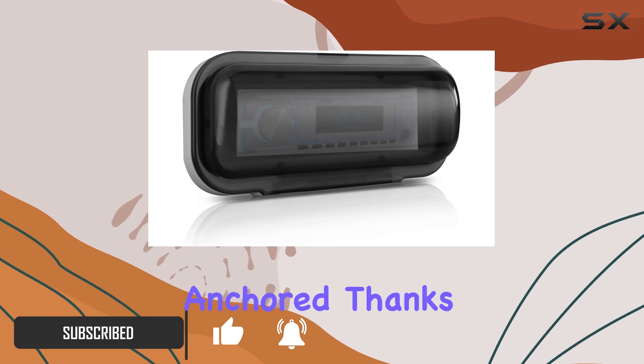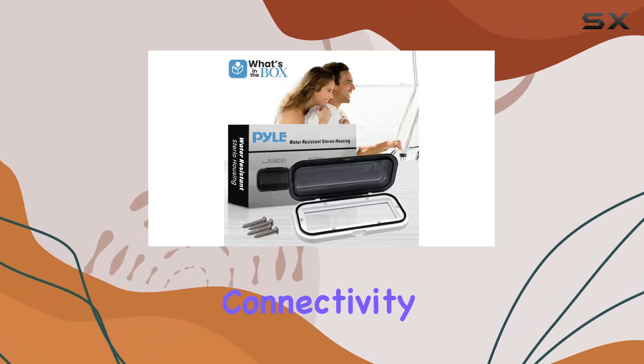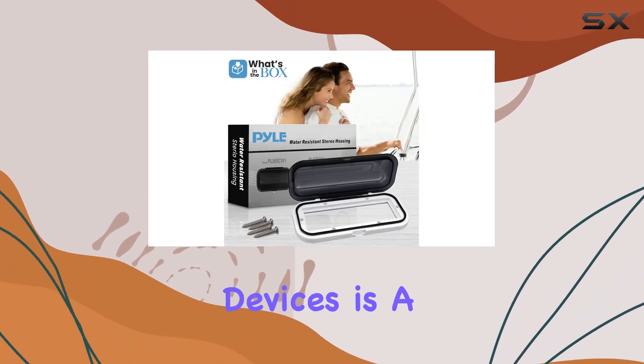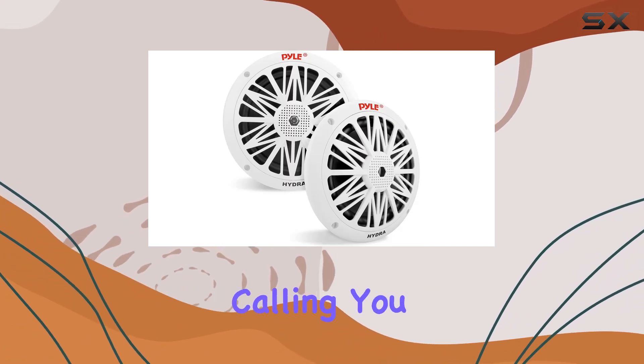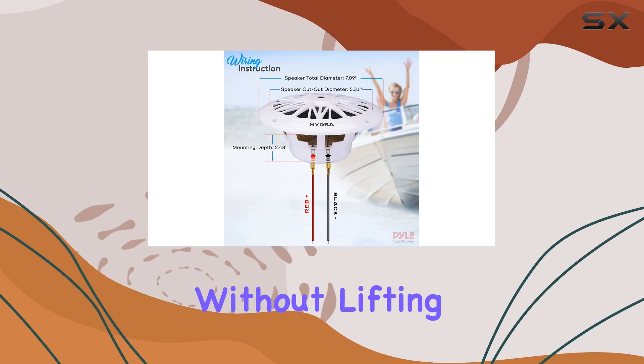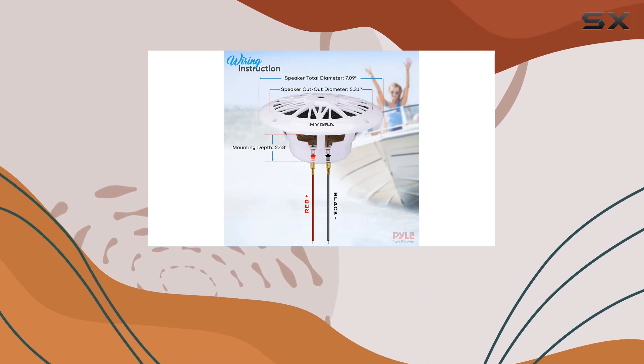Whether you're cruising or anchored, thanks to Bluetooth connectivity, streaming music from your favorite devices is a breeze. Plus, with its built-in mic for hands-free calling, you can stay connected without lifting a finger.